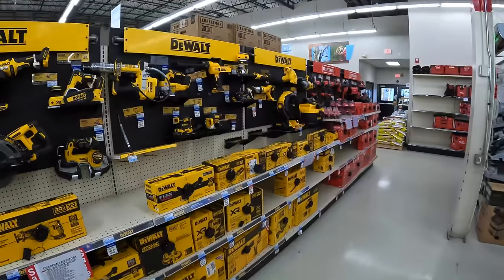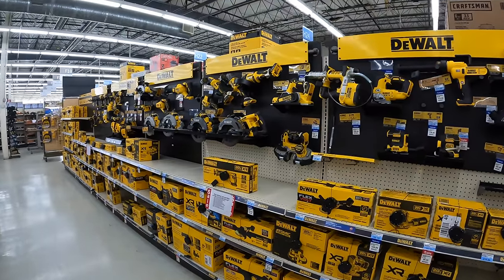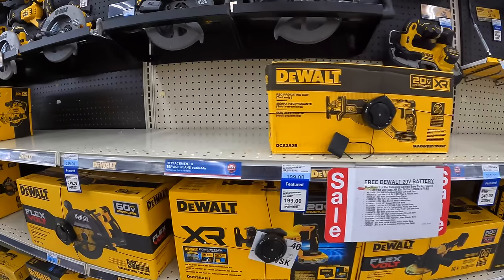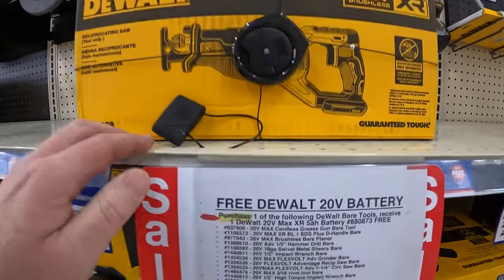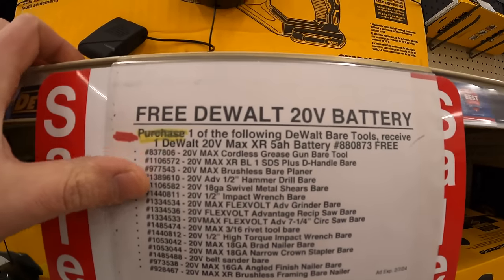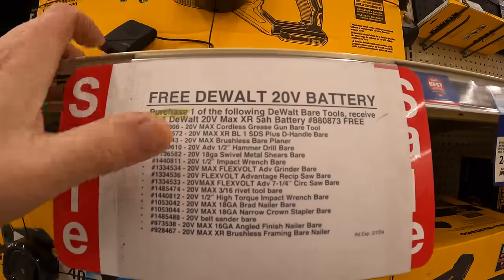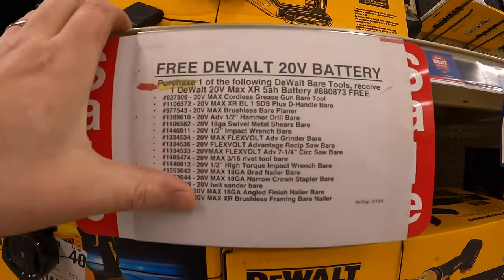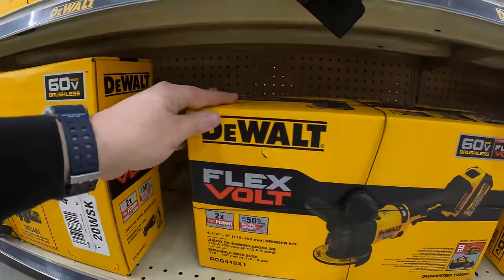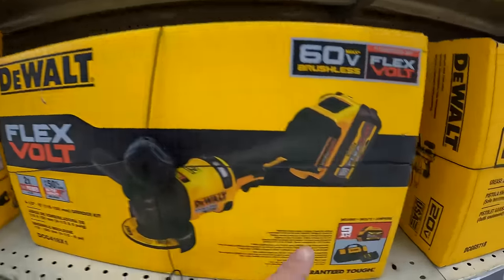This display is awesome — you don't see this anywhere else. They also have a promotion: purchase one of the following DeWalt bare tools and receive a free 5 amp hour battery. If you buy a DeWalt tool, you get a free battery — they have a huge list. The Flexible Advantage 4.5 to 6-inch grinder as a kit with a 9 amp hour battery for $279.